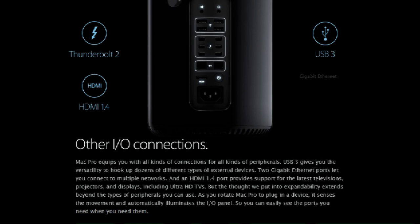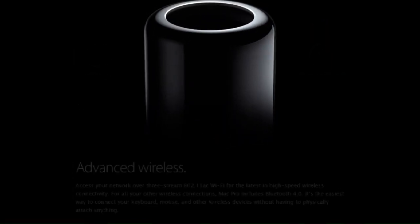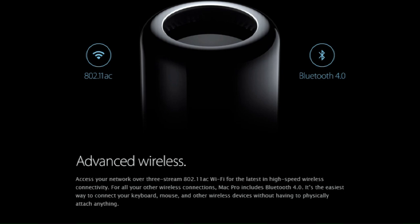Mac Pro equips you with all kinds of connections for all kinds of peripherals. USB 3 gives you the versatility to hook up dozens of different types of external devices. Two gigabit Ethernet ports let you connect to multiple networks, and an HDMI 1.4 port provides support for the latest televisions, projectors, and displays including ultra HD TVs. As you rotate Mac Pro to plug in a device, it senses the movement and automatically illuminates the IO panel so you can easily see the ports you need. Mac Pro also includes 802.11ac Wi-Fi and Bluetooth 4.0 for all your wireless connections.